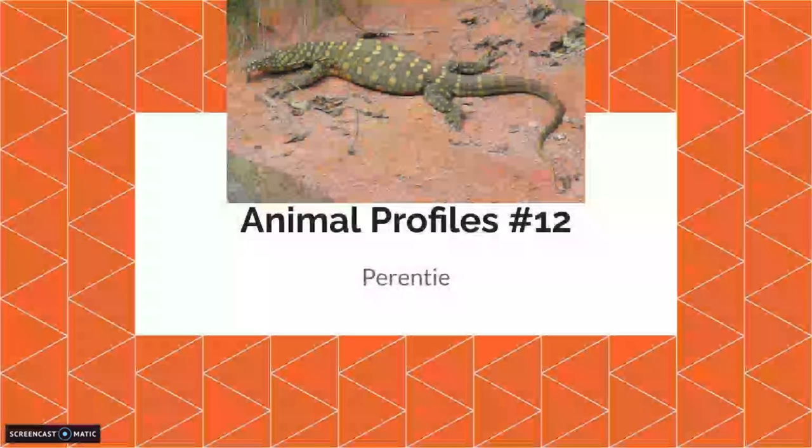Next time is another animal profile — an Australian animal with the parenti. See you in the next video.